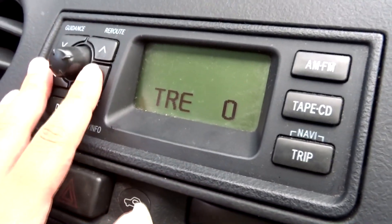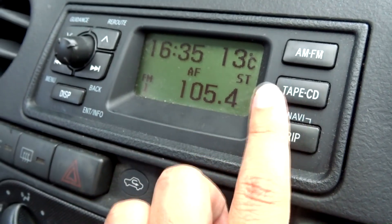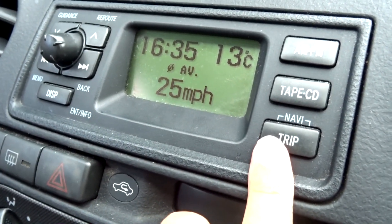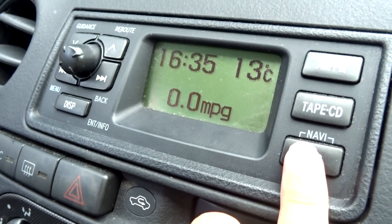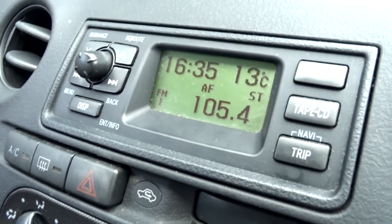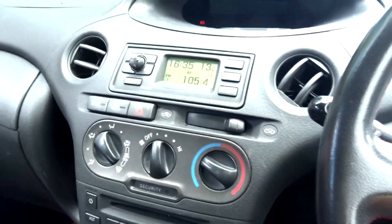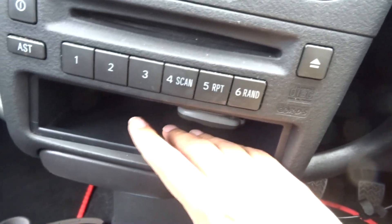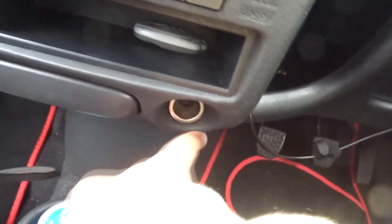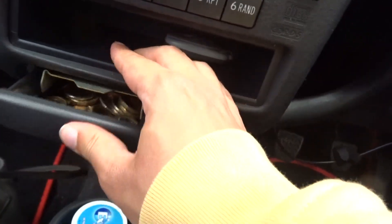For the audio head unit, pressing the display button you can cycle through settings for audio, clock, and trip computer — AM, FM, CD. The trip computer shows average speed, range, average fuel consumption, and instant fuel consumption. This is quite a simple audio head unit to use. On either side of the dashboard you do have some storage — quite a good size. You do have a little bit of storage below the controls and below your CD player, plus a power outlet and ashtray.